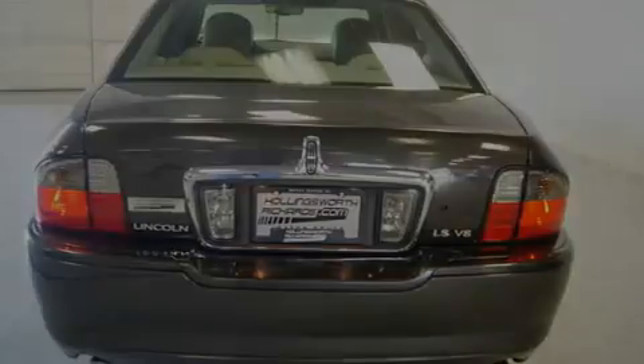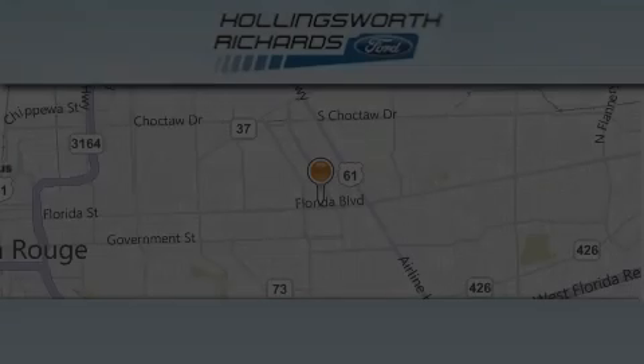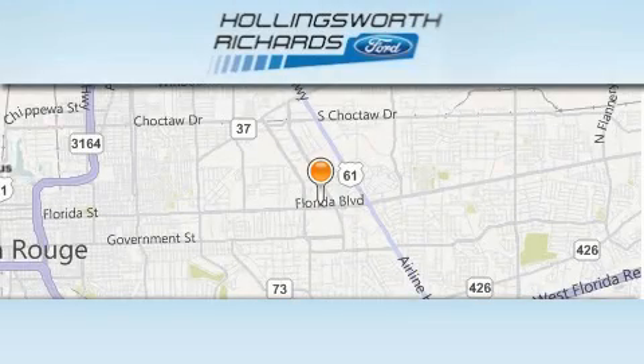We hope you found this video informative. Please contact us today. Hollingsworth Richards Ford is located at 7787 Florida Boulevard in Baton Rouge.